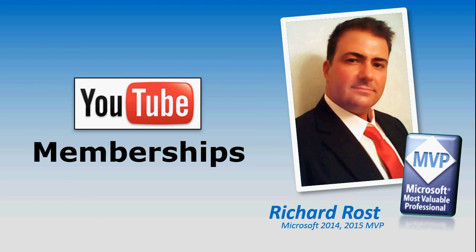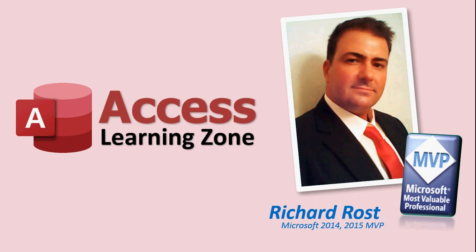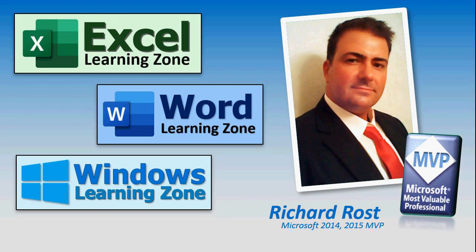These memberships allow you to not only show your support for my work, but you also get access to extra perks like extended videos, members only chat, and more. If you're familiar with my channel, you've probably seen my Access Learning Zone videos where I teach you pretty much everything there is to know about Microsoft Access, but I've also got lessons available for Excel, Word, Windows, and lots more.